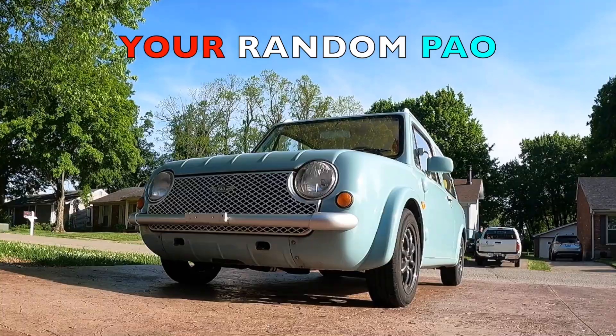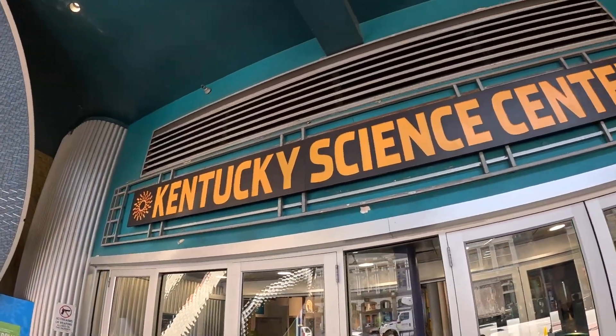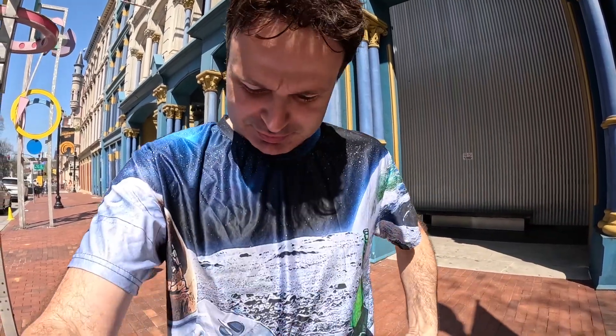What's up pals? Welcome to another episode of the Your Random Pal channel. And today I'm at the Kentucky Science Center in downtown Louisville, Kentucky to check out a really cool concept car that's got a lot of NASA-inspired technology in it. Check out my shirt — I even dressed up for the part.